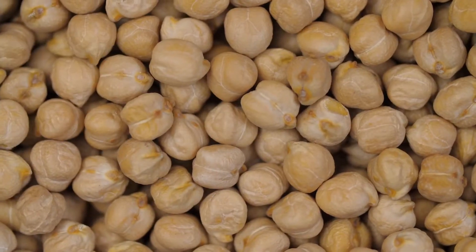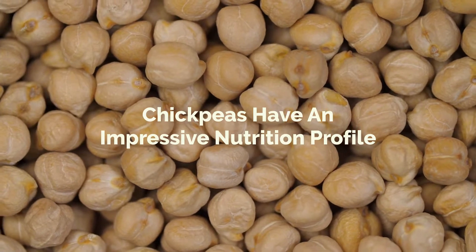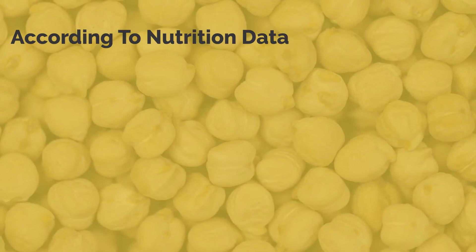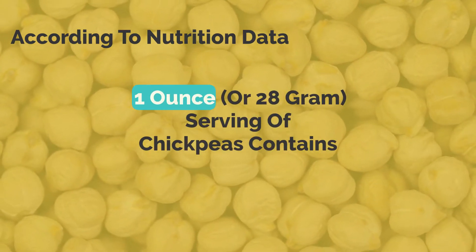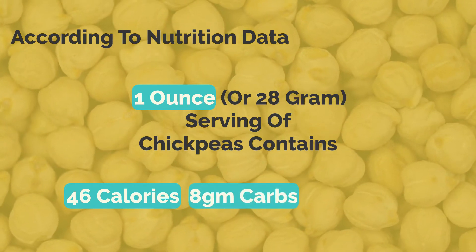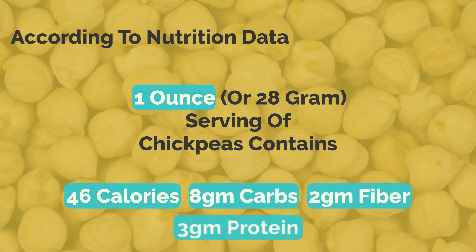Number eight: chickpeas. Chickpeas have an impressive nutrition profile — they are rich in both protein and fiber. According to nutrition data, a one-ounce or 28-gram serving of chickpeas contains 46 calories, 8 grams of carbs, 2 grams of fiber, and 3 grams of protein.